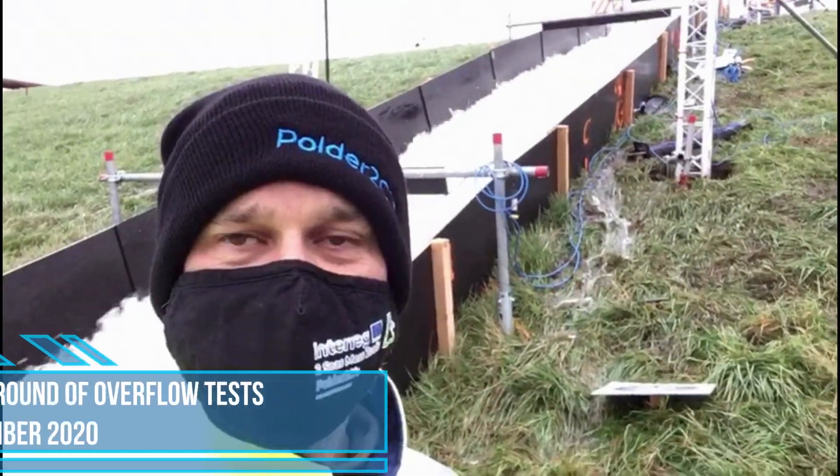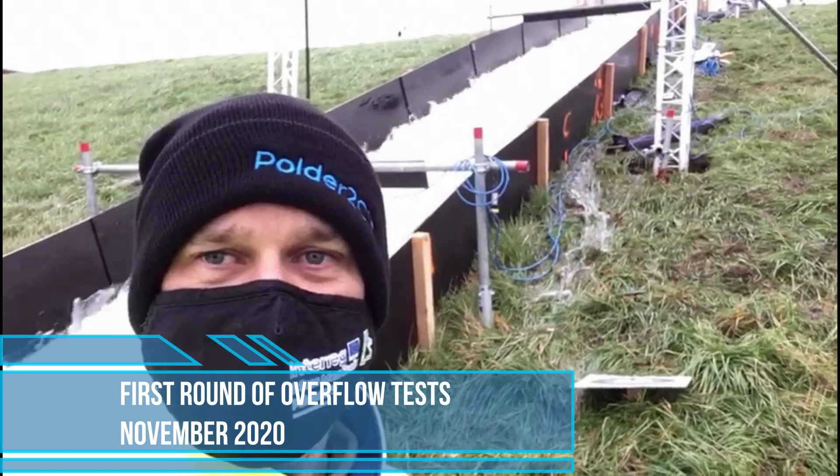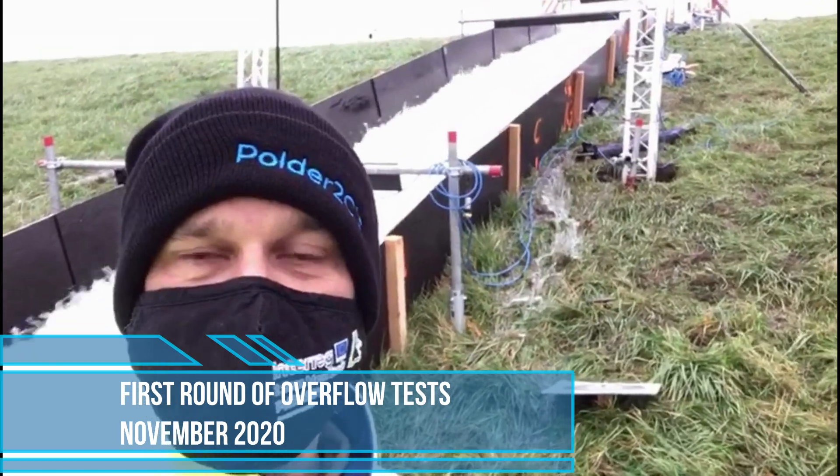Good morning. I'm really proud to say that we just started now with the first overflow experiment using the recently developed overflow generator.